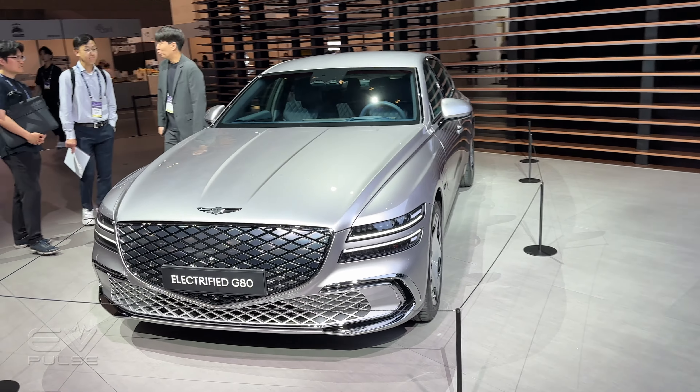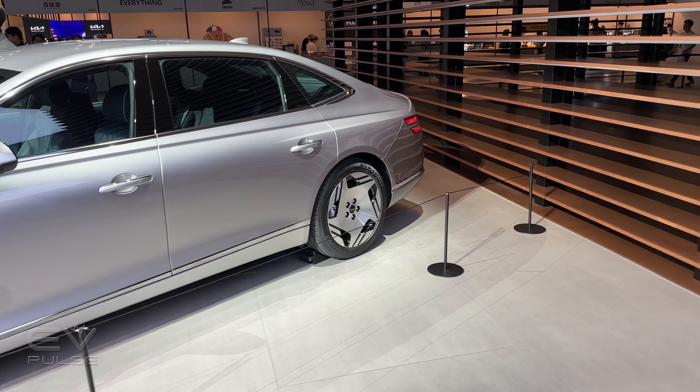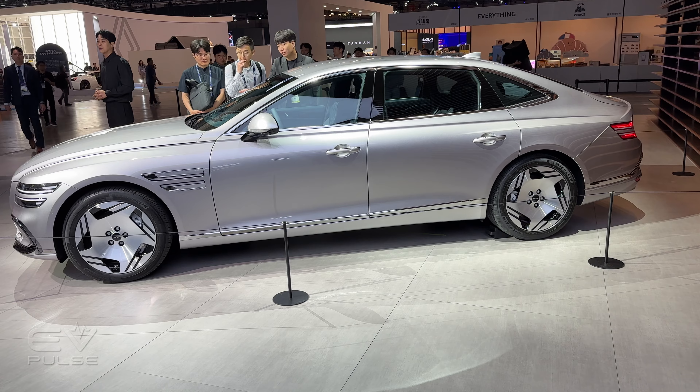You also get rear-wheel steering, which will work very well with that increased vehicle length to help improve maneuverability. This is a sizable sedan, and parking it in a tight urban area like Busan or Seoul is going to be challenging.